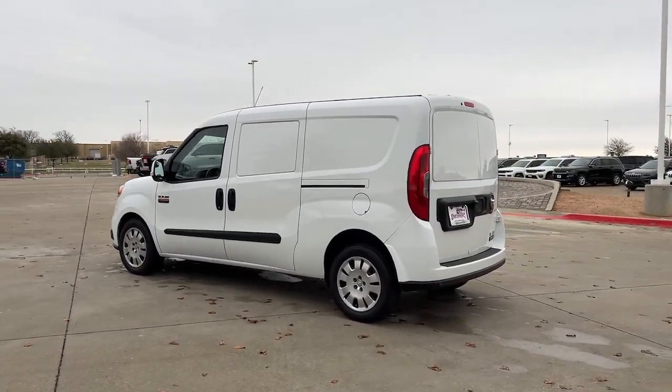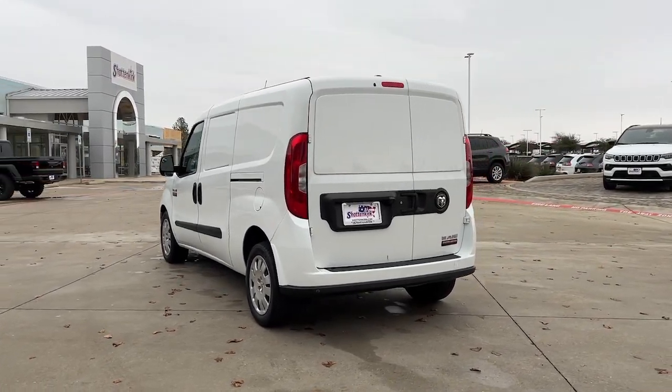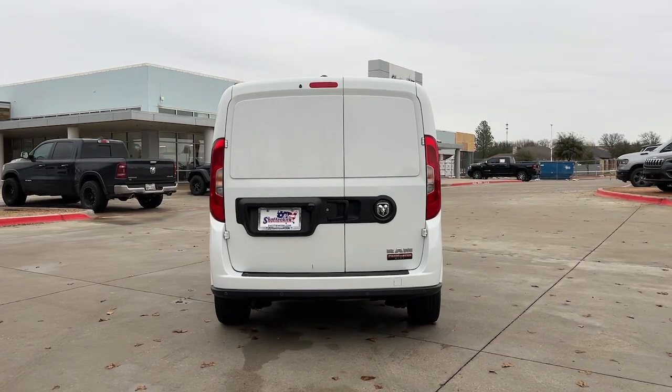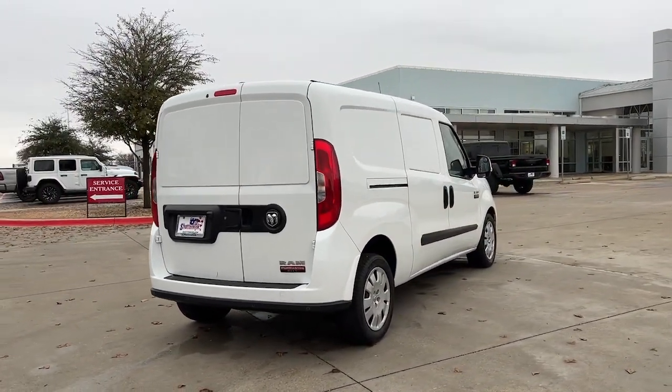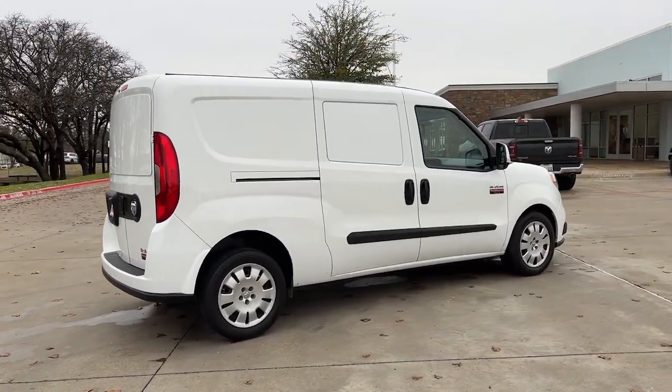These are just some of the great options this vehicle comes with: keyless entry, heated mirrors, electronic stability control, steering wheel audio controls, Bluetooth connection, leather steering wheel, intermittent wipers, traction control, tire pressure monitoring system, and passenger vanity mirror.